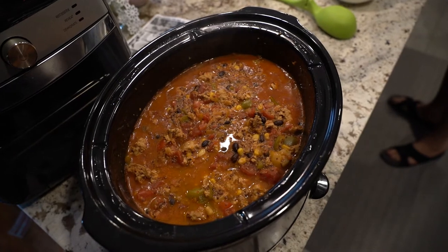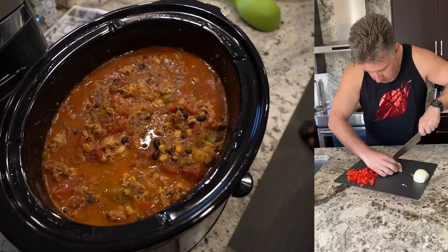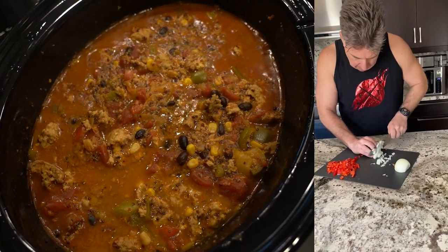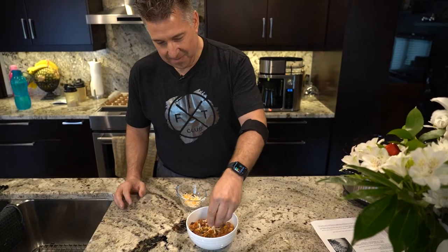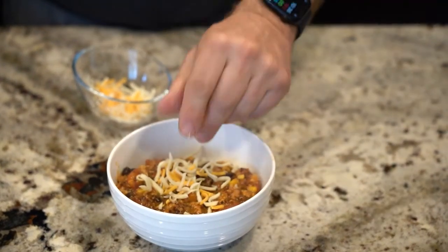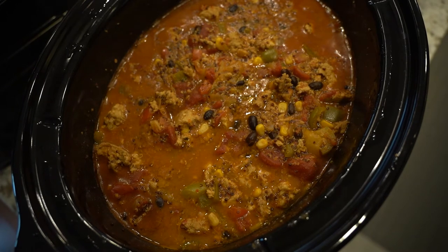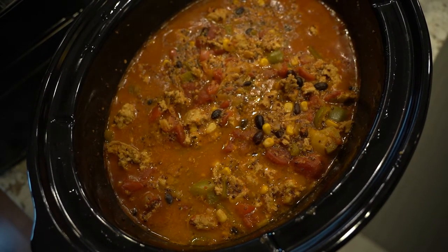My next thing for lunch is something you can make ahead of time in a crockpot — it's a crockpot Mexican casserole, and it makes eight servings. It's perfect for lunch; you can pack it up, put it in the microwave, and you're good. You could even have it for dinner. It has about 322 calories, 14 grams of protein, and 25 grams of carbs.